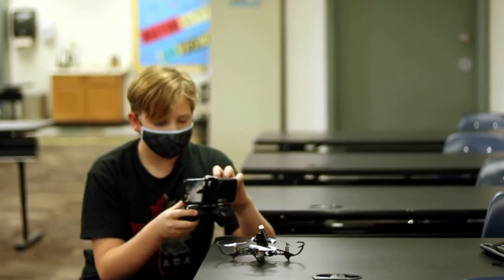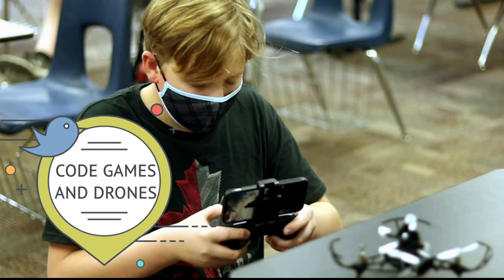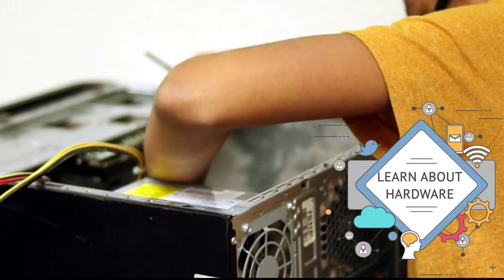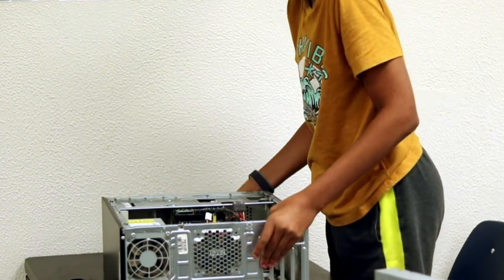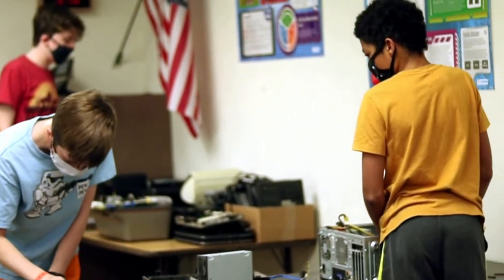Of course, we have fun in computer science too. We learn how to code games and we learn how to use code to fly drones. Students are going to learn about hardware — they're going to have the opportunity to both take pieces apart and build their own little mini motherboards, because after all, the best way to learn is hands-on.